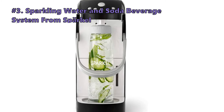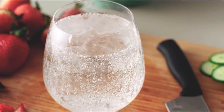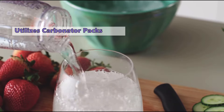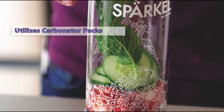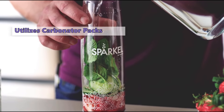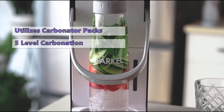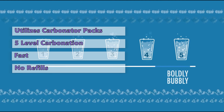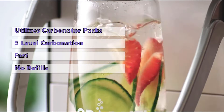Number 3 on our list is the Sparkling Water and Soda Beverage System from Sparkle. This unique soda-making machine is different from regular soda water machines because it does not require any CO2 cylinder or electricity — it instead utilizes carbonator packs. With this model, you can spritz almost any kind of beverage from water to tea and wine, and add fresh ingredients like cucumber, lemon, and pomegranate instead of syrups. It features 5 levels of carbonation, is faster than most other carbonators, and the bottles look really nice. If you find sending CO2 cylinders for refills too much of a hassle, this carbonator set might be the right one for you.